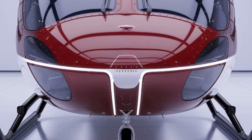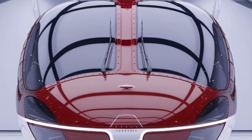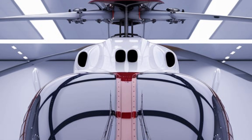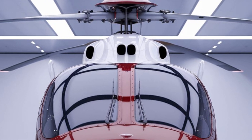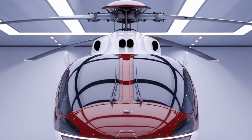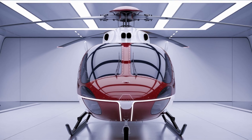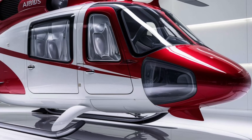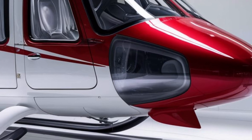Now let's discuss pricing. The cost of a new Airbus H225 Super Puma is typically in the range of $10 million to $15 million, depending on the specific configuration and customizations chosen by the buyer. This price reflects the advanced technology, performance capabilities, and safety features that the H225 offers. For operators seeking a versatile, reliable, and high-performance helicopter, the investment in the H225 can pay off in operational efficiency and safety.